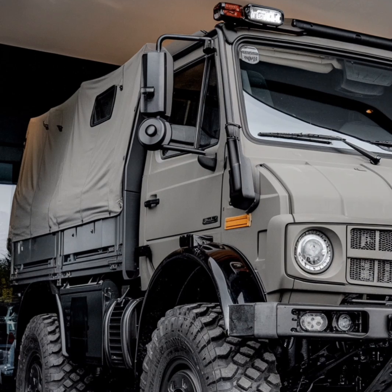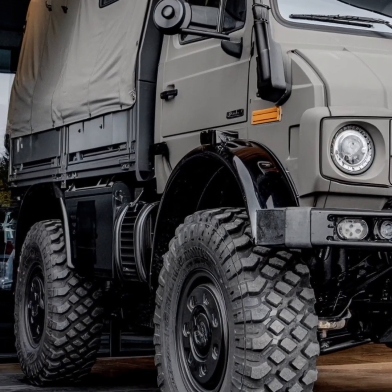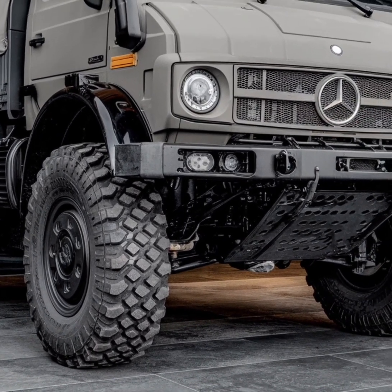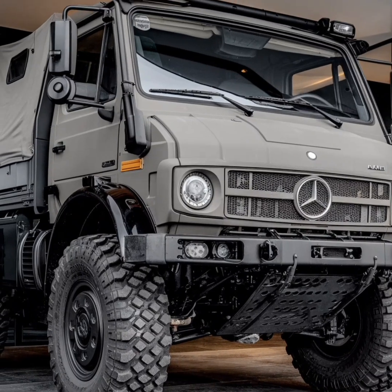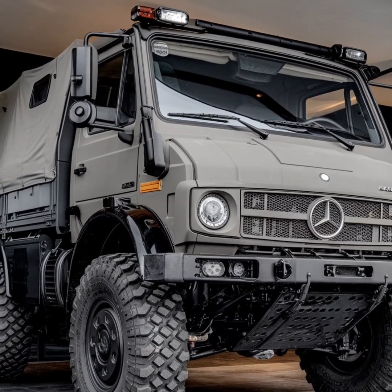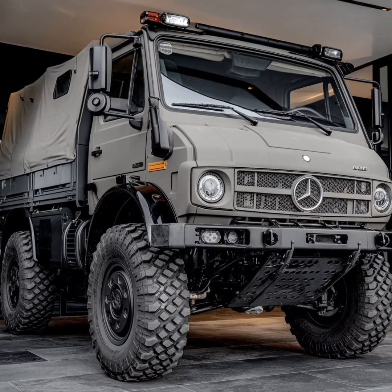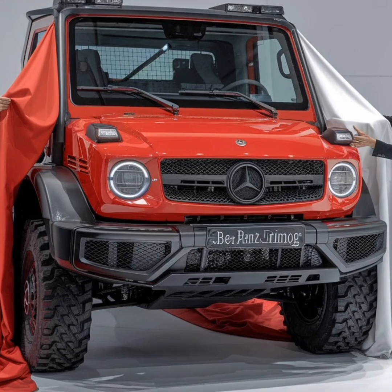As we look to the future, the Unimog is poised to continue its legacy of innovation and excellence. With advancements in electric and hybrid technology, Mercedes-Benz is exploring ways to make the Unimog more environmentally friendly without compromising its legendary performance. These efforts reflect a commitment to sustainability and a recognition of the growing demand for vehicles that can tackle challenges while minimizing their environmental impact.